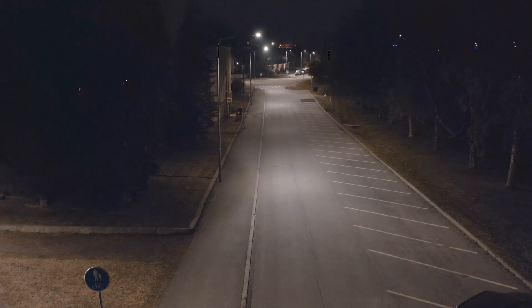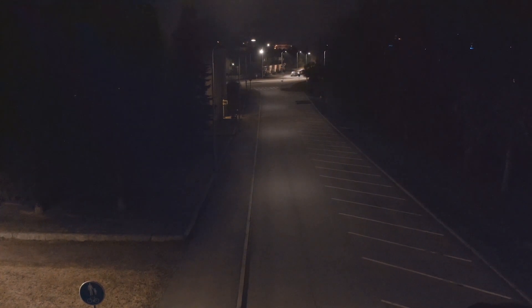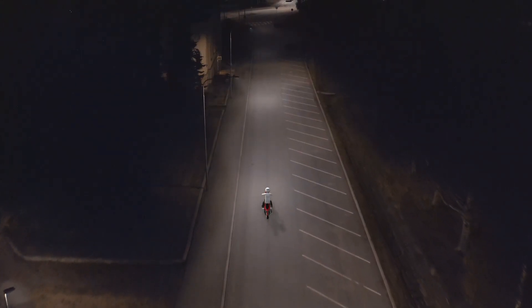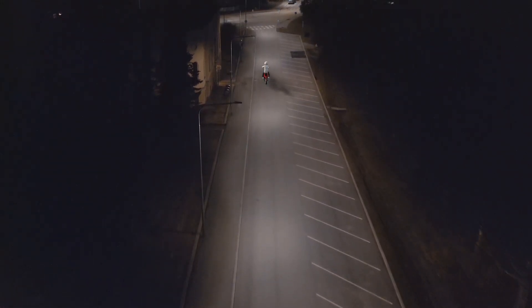Individually controlled streetlights can provide many advanced features. For example, in this project the streetlights do not have any presence detectors, but that could easily be added, and then the dimming control could also react to passing vehicles or pedestrians.